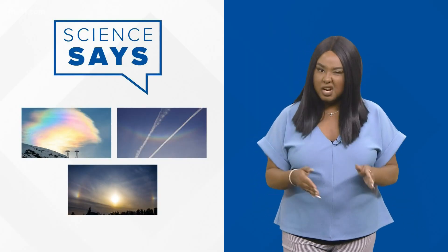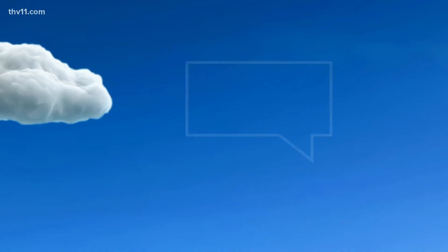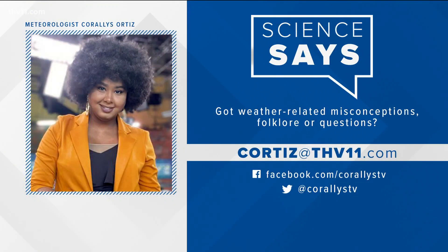Some of these features are more rare than others due to latitude and can be difficult to tell apart, even for some experts, but they are nice to look at. With THB 11, I'm Corrales Ortiz. If you have any other type of weather related misconceptions, folklore, or just questions you want Corrales to explain, send her an email at Ortiz at THB 11.com or reach out to her on social media. We're back with more Wake Up Central right after this.